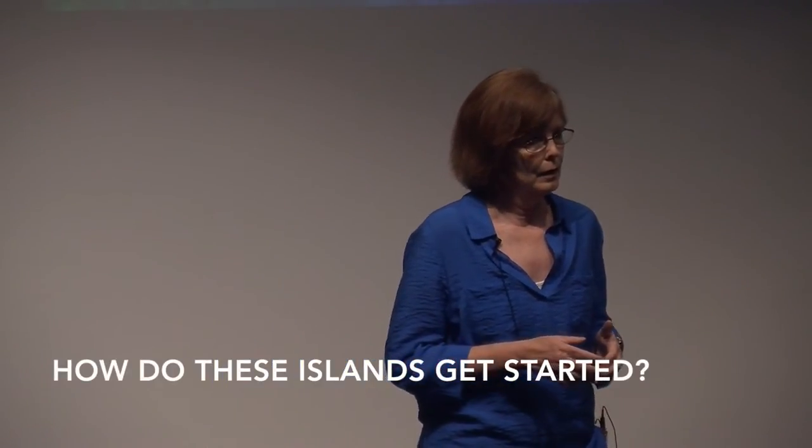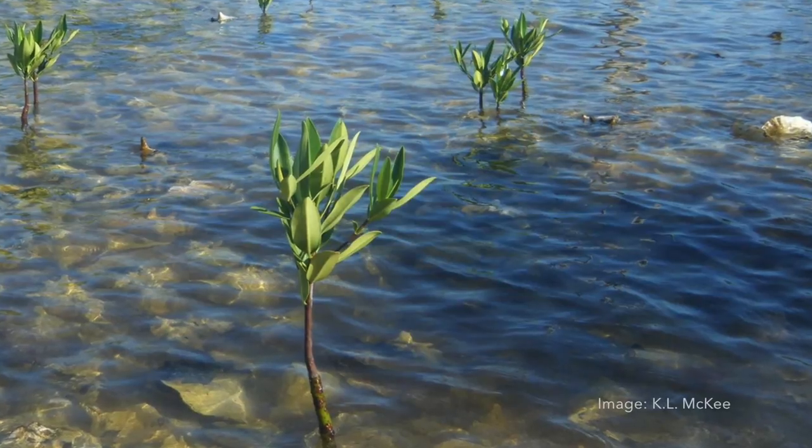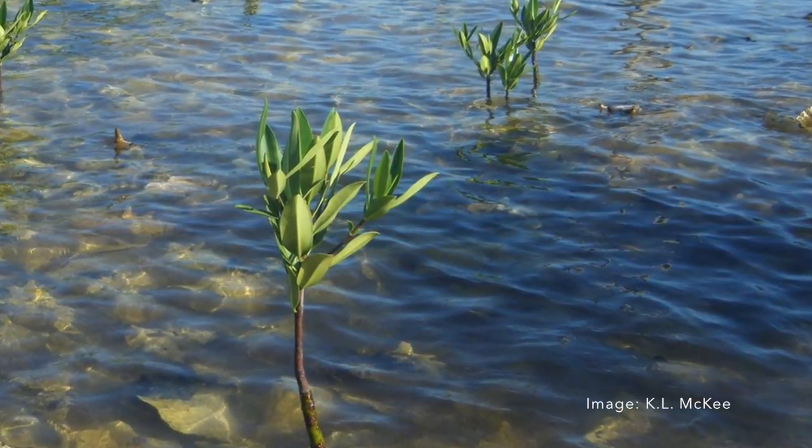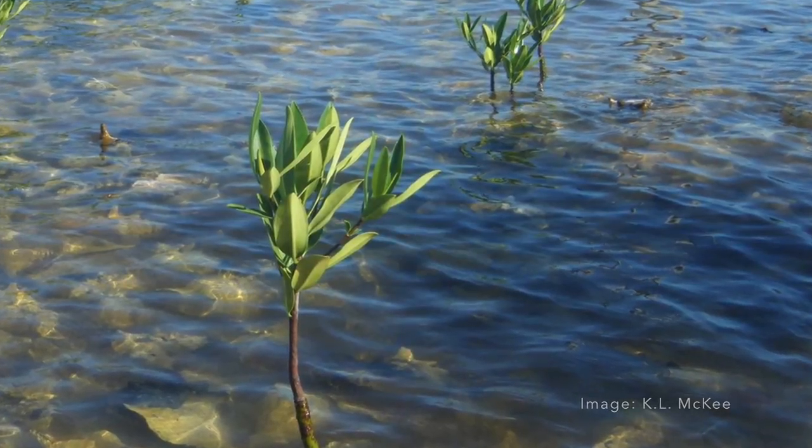Some of these islands actually get started on top of a coral reef that has built up to a higher elevation. The mangroves produce these propagules that people sometimes call seeds, but they're not really seeds — they're actually seedlings. They can get trapped in the coral, then get established and create a tree, and then they start building soil and create an island.